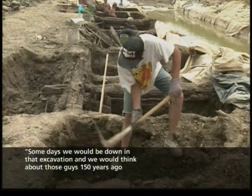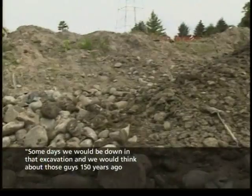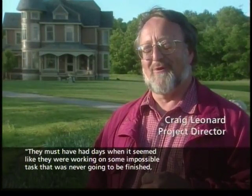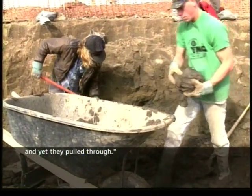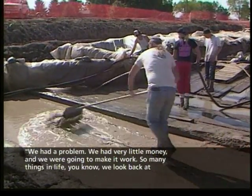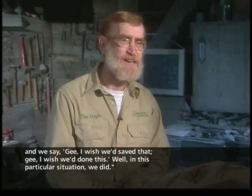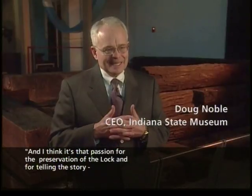Some days, working down in that excavation, they would think about those workers 150 years ago who were building this thing in the first place. You could sympathize with them — they must have had days when it seemed like they were working on some impossible task that was never going to be finished. And yet, they pulled through. We had very little money and we were going to make it work. So many things in life we look back on and say, 'I wish we'd have saved that.' Well, in this particular situation, we did. And it's that passion for the preservation of the locks and for telling the story.